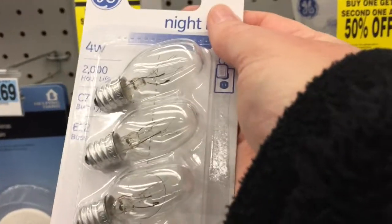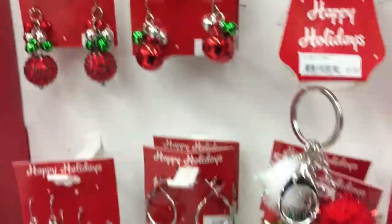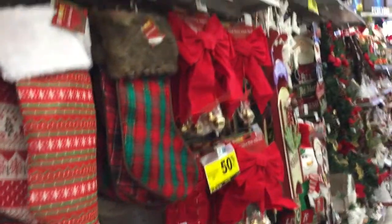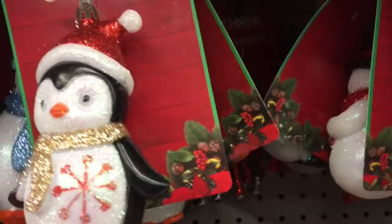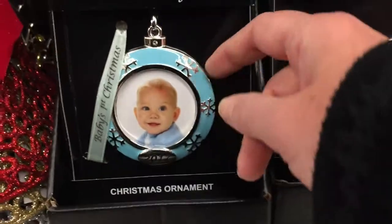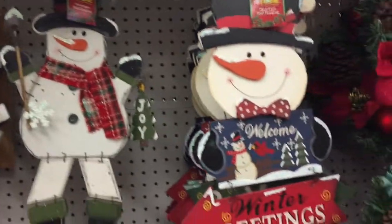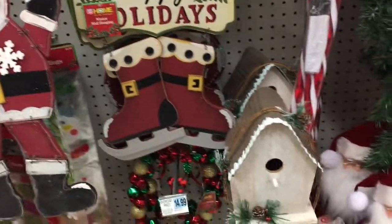What to do, what to do — it's Christmas! Those are some Christmas earrings. Oh, penguins — this is a cute idea. There's a picture in there. This is cute.